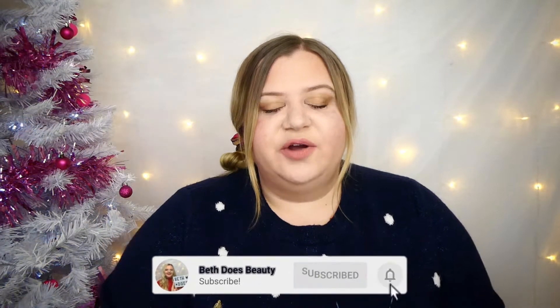Hi guys, my name is Beth and welcome to the 18th of December Look Fantastic unboxing. A gentle reminder that this advent calendar was gifted to me by Look Fantastic because I won a tiny little bet with them on Twitter. I have left the link in the description box down below if you want to know more about that.